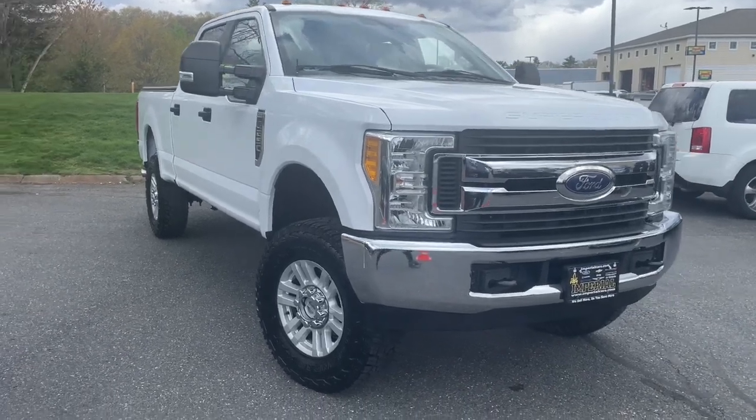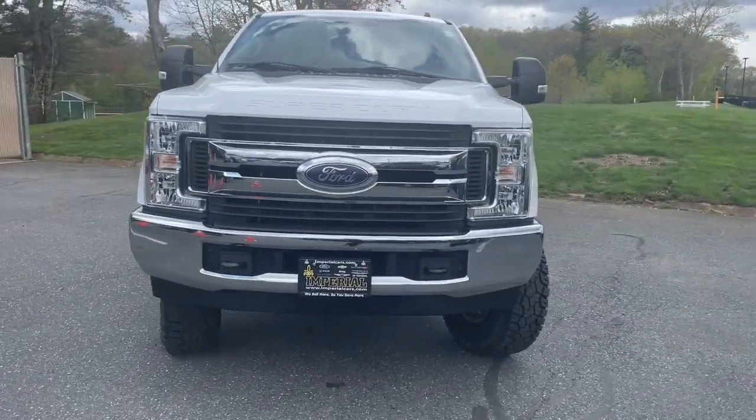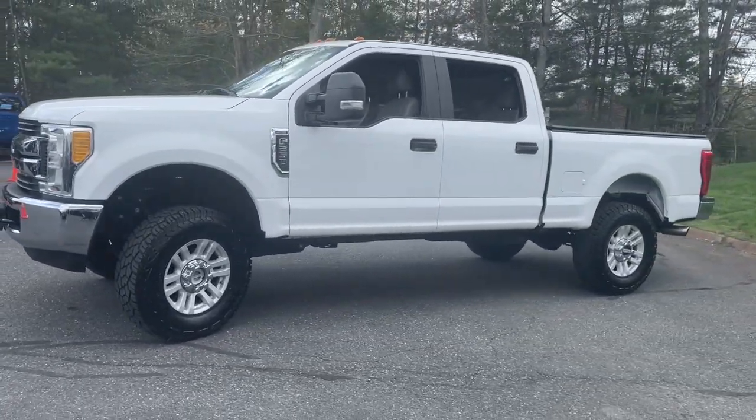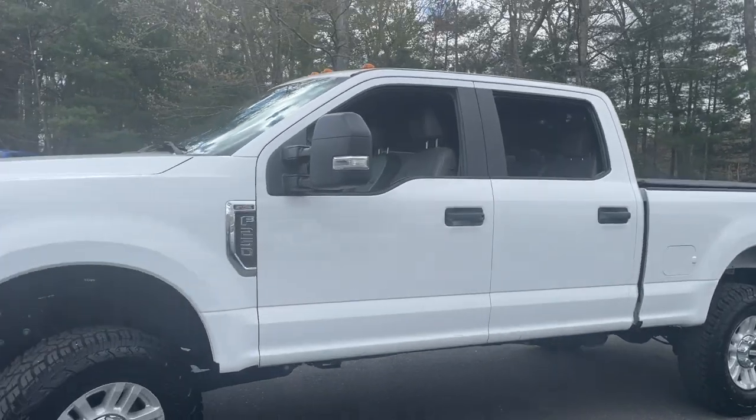This could be the car for you. The 2017 Ford F-250. With less than 120,000 miles on the odometer, this vehicle stands out from the rest.